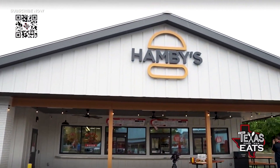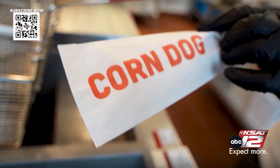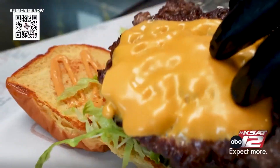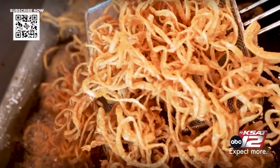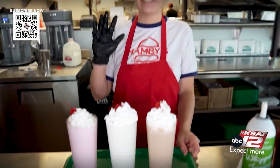Hamby's is an homage to American fast food, serving up classic items like fish and chicken sandwiches, battered corn dogs, chicken nuggets, smashed burgers, and shoestring french fries. No trip down fast food memory lane would be complete without a classic Americana milkshake.